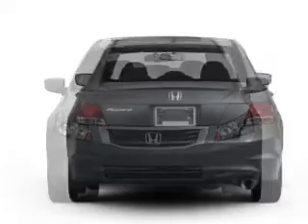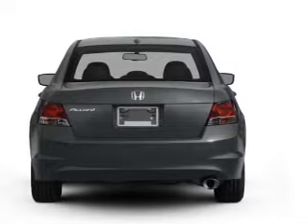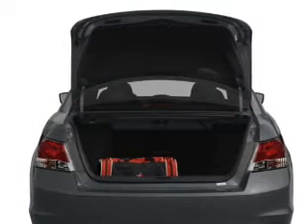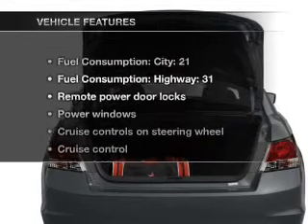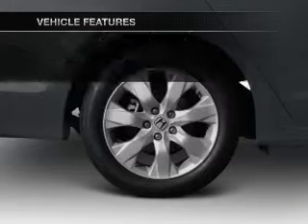With an efficient four-cylinder engine connected to a smooth-shifting five-speed automatic transmission, premium wheels give a more luxurious look. Brake safely with the anti-lock braking system. And with these notable features, you won't want to miss out on the opportunity to own this amazing ride.